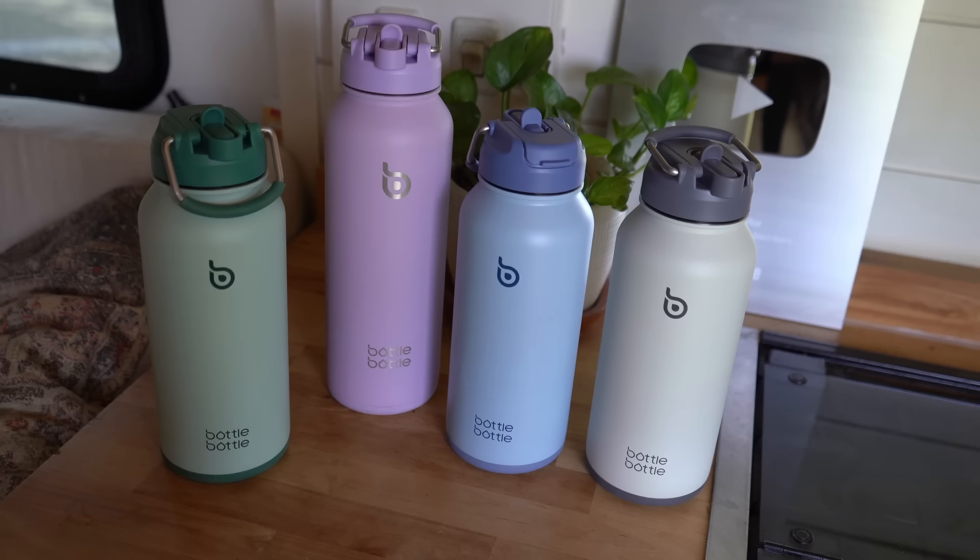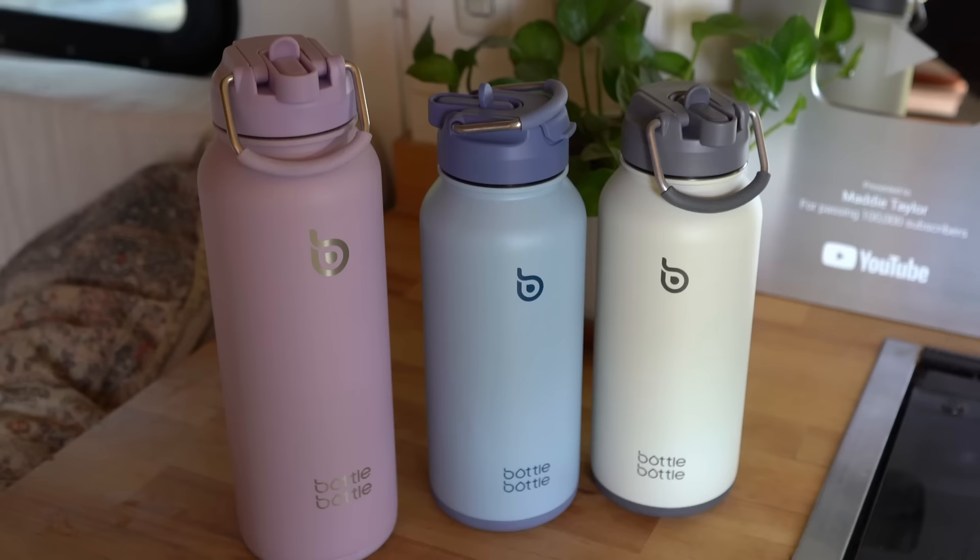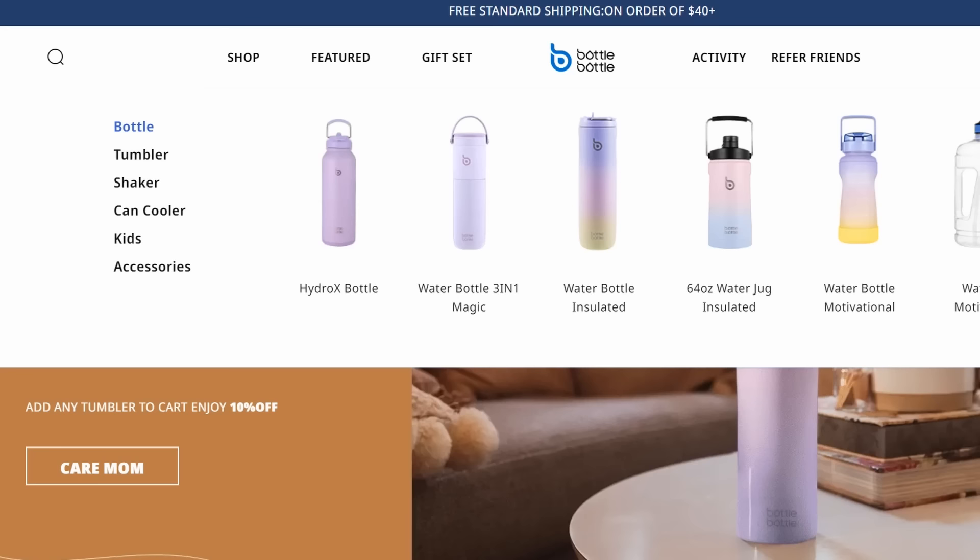This is Maddie from the future here to talk about today's sponsor, Bottle Bottle. I also have this channel's first ever giveaway of three of these water bottles that I'll talk more about at the very end of this video, so make sure you stay tuned. Bottle Bottle is a brand that sells high-quality yet affordable water bottles, tumblers, shakers, and can coolers to keep you hydrated all day every day.